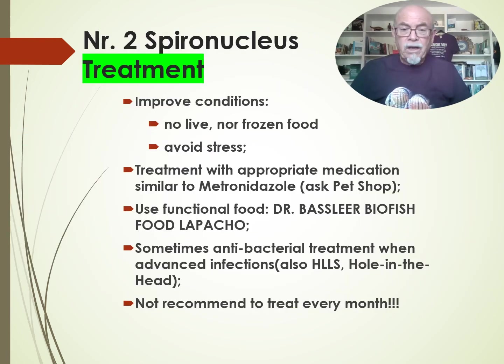As a treatment — what can you do? First of all, improve the conditions. Try to avoid frozen or live food. Avoid stress. Try to treat with an appropriate medication like metronidazole, or some similar products available in the pet shop. Use a functional food like Dr. Baslier's food with Lapacho, which helps in the fight against the parasite together with the medication and helps in the repair. Sometimes antibacterial treatment is necessary when there are advanced infections, also when a hole in the head appears. I do not recommend treating monthly with metronidazole or similar products against spironucleus — it doesn't bring anything; it just brings more serious adverse effects, you're going to have resistance, and you create unhealthy situations.